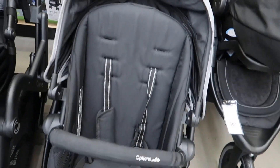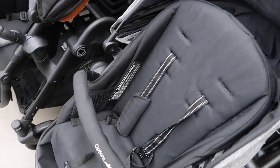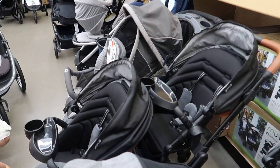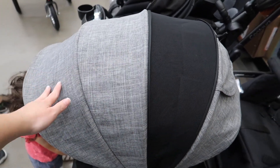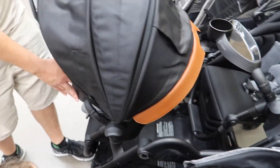There's this other one — this is Options by Contours — but the only thing is we didn't like that it didn't have a cup holder. You can buy that, but we like the Curve one a lot better. One thing we do like about this one is look how much this little shade covers. That one doesn't go as much, does it? Yeah, this one goes way over.